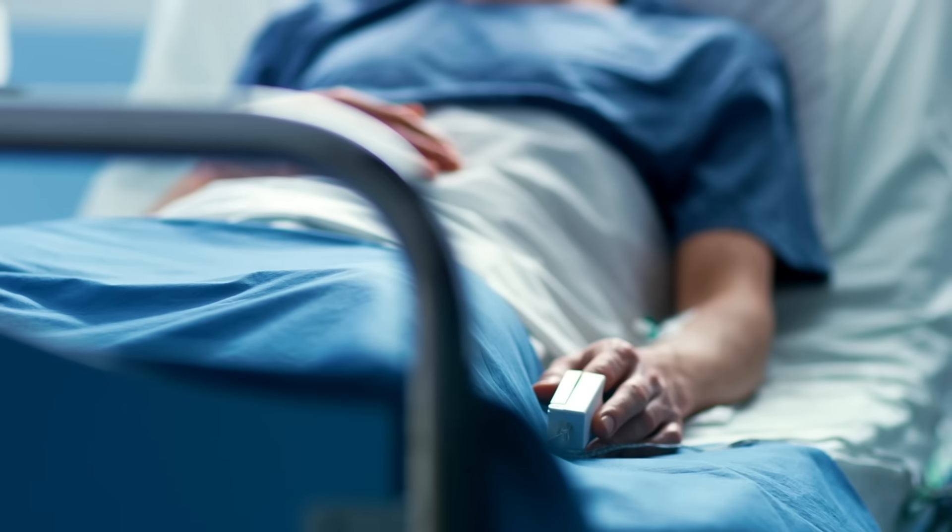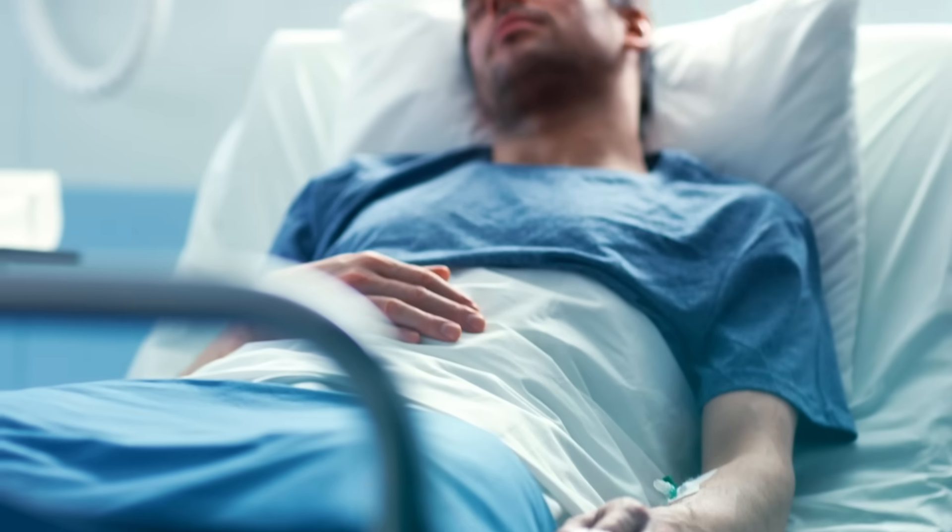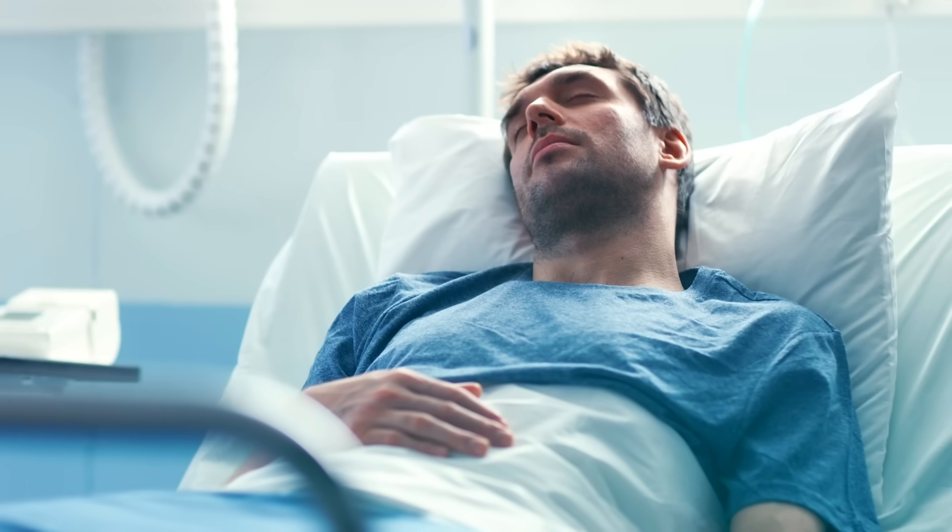If you've ever had general anesthesia, you may have had a rough time sleeping afterward. And that's a big deal because rest is kind of necessary for healing up from whatever surgery you just had. It would make sense to blame the sleeplessness on post-op pain, bright hospital lights, or nurses constantly stopping by to poke and prod. But there's more to it.